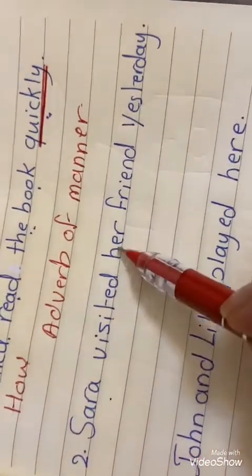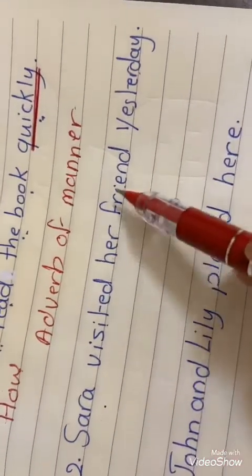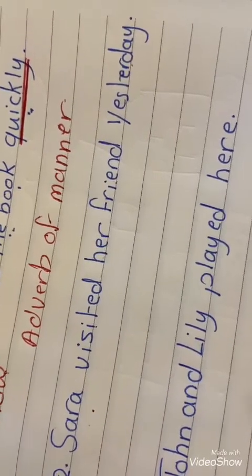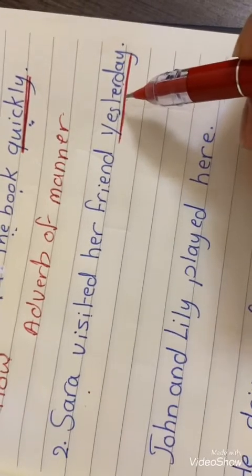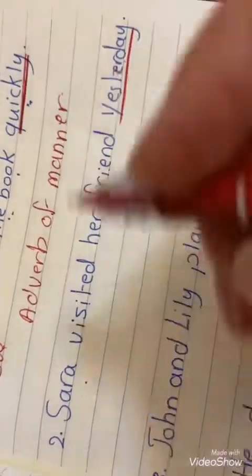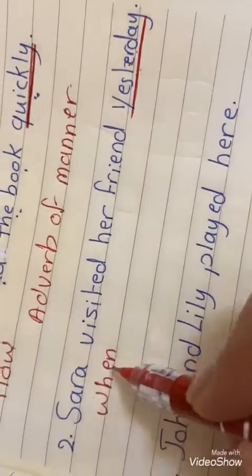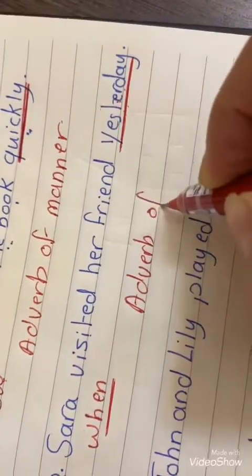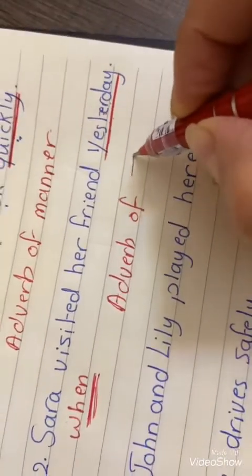Next: Sarah visited her friend yesterday. What is the adverb here? The adverb is 'yesterday'. When did Sarah visit her friend? Yesterday. We asked using 'when', so 'yesterday' is an adverb of time.